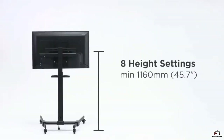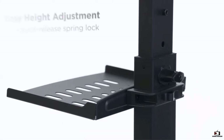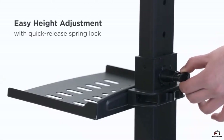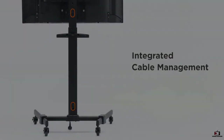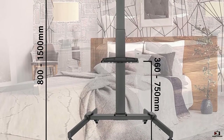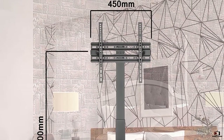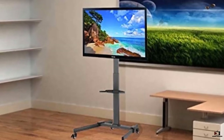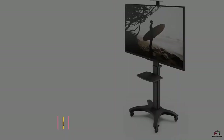The stand is adjustable to variable heights to position the TV at the ideal level, and it features a cable management solution for simple wire organizing. Key specs: 32 to 55 inches universal TV compatibility, quick-release eight-level spring lock, swivel caster wheels, 77-pound weight capacity, and a height-adjustable telescope column.